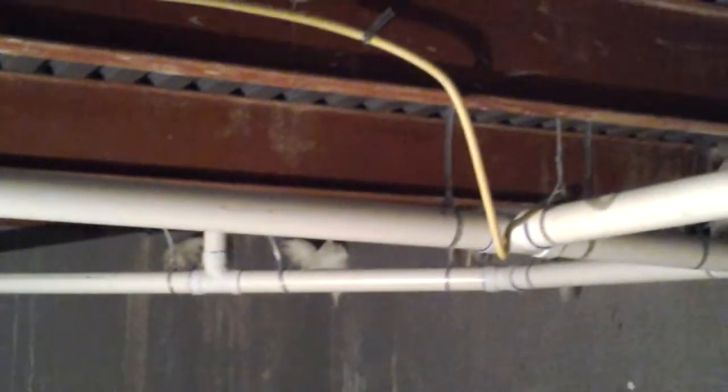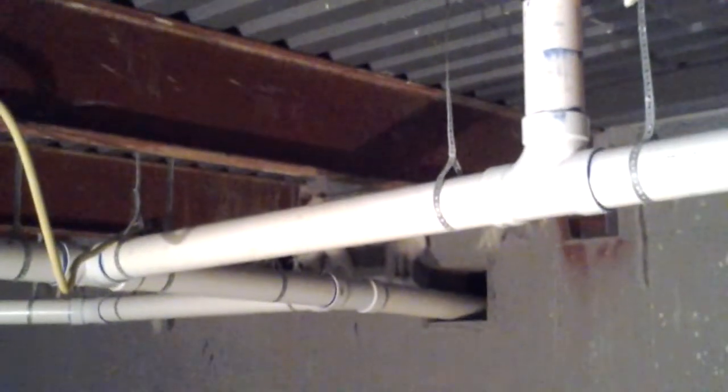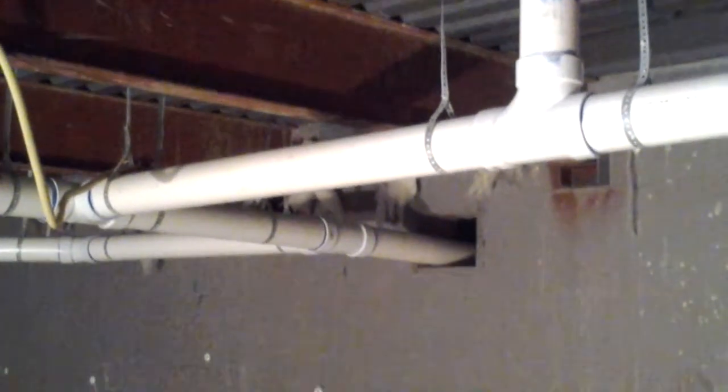Thanks for watching. Jade Alpine handles all your crawl space and basement conversion projects as well as subterranean rooms. These rooms can go under garages as well — if you need additional space and all you have room to do is under your garage floor, Alpine can do a subterranean room under your existing garage floor. Thanks for watching.